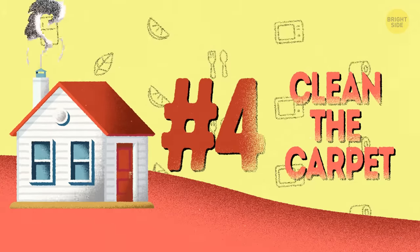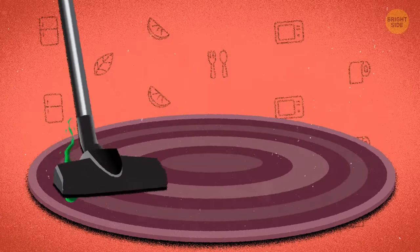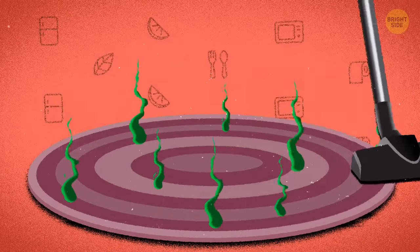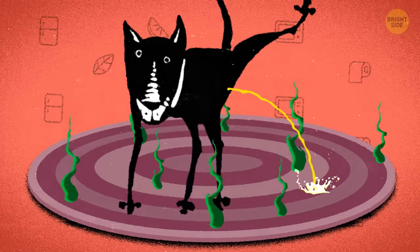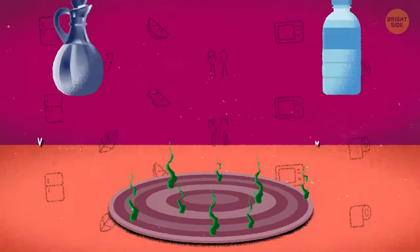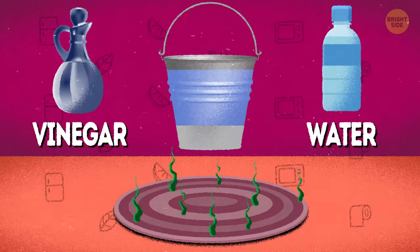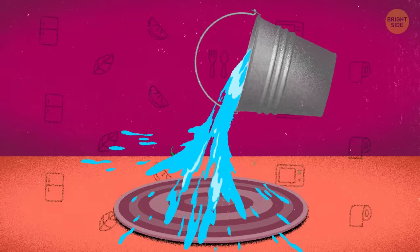4. Clean the carpet. If you have carpet and just vacuum it every once in a while, don't be surprised if it becomes stinky at some point. This is especially true if you have pets that like to mark the carpet as their territory. To chase away bacteria that accumulates in the carpet and get rid of urine smells, rub the carpet with a vinegar and water mix – one part vinegar, three parts water – with a cloth, then rinse it well with water.